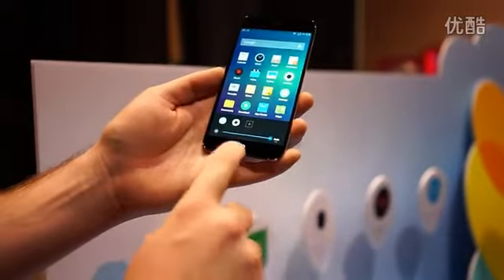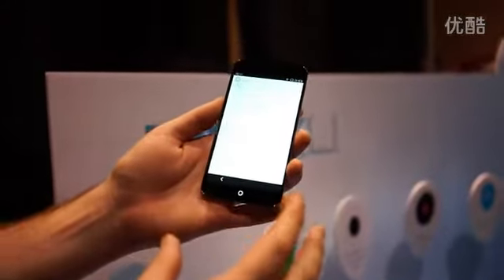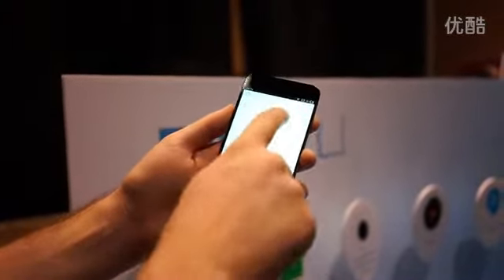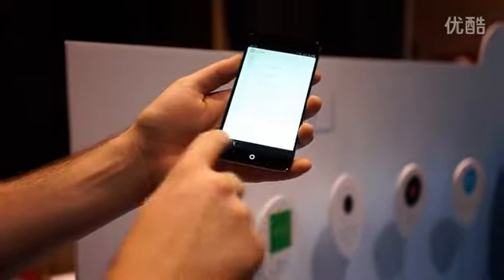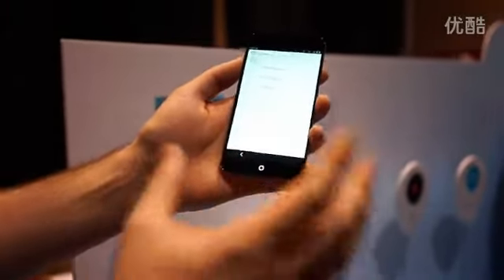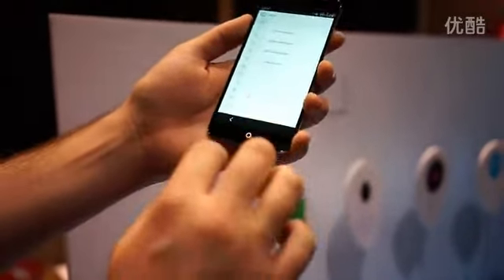You've got your brightness adjustment there — pretty neat. Jumping into the settings, you can see a very heavily customized settings app as well. There's a theme manager, and Mizu has their own app store. You can see the navigation buttons that are normally always present on a stock Android device only appear contextually here.